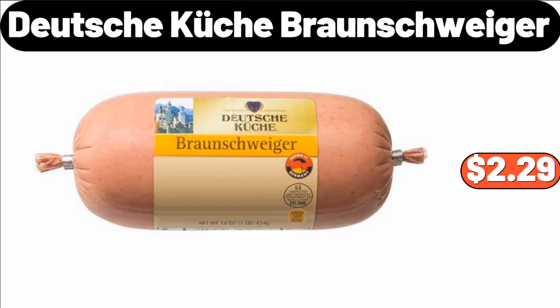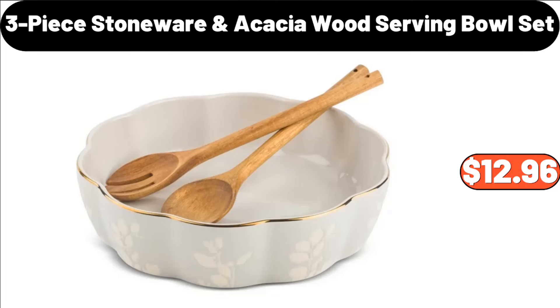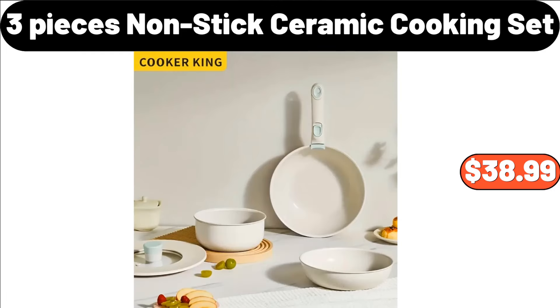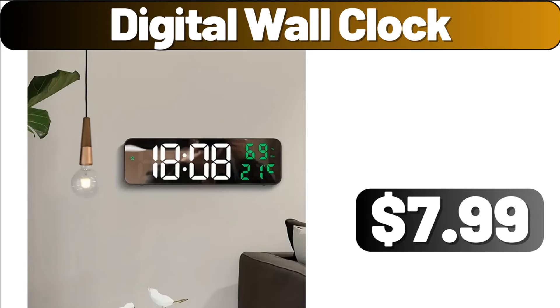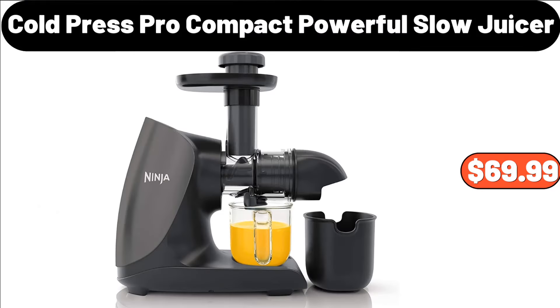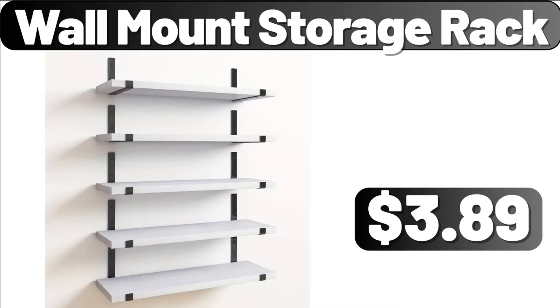Deutsche Küche Braunschweiger, $2.29. 3-Piece Stoneware Acacia Wood Serving Bowls Set, $12.96. Happy Farms Part Skim or Whole Milk Ricotta Cheese, $1.99. 3-Pieces Non-Stick Ceramic Cooking Set, $38.99. Digital Wall Clock, $7.99. Air Fryer, $89.99. Cold Press Pro Compact Powerful Slow Juicer, $69.99. Wall Mount Storage Rack, $3.89.